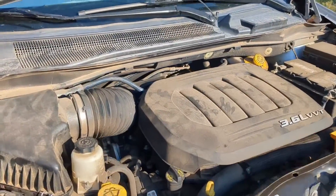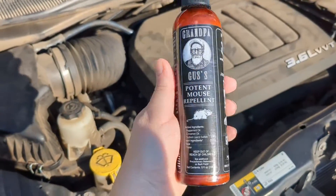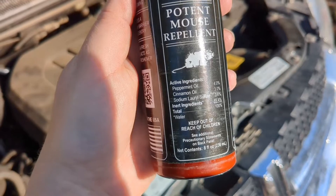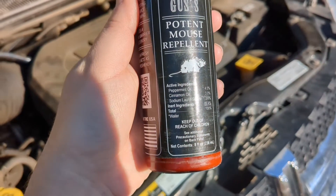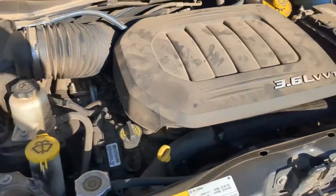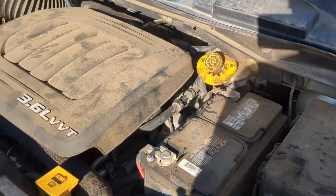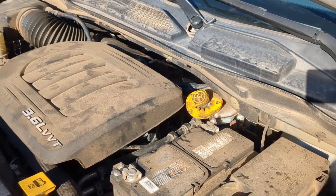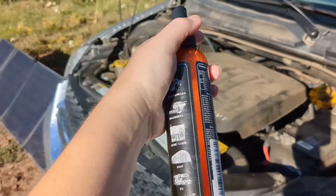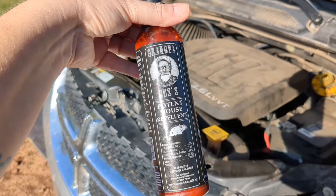Next on my list since I got here is to spray down my engine bay with Grandpa Gus's mouse repellent. It's just peppermint oil, cinnamon oil, and a sodium sulfate ingredient — just to keep the mice out and away. I did have some mice in my engine bay in Flagstaff in the spring, so I'm going to make sure I spray in my engine bay and around it to keep the little critters out. I highly recommend this — my friend Eddie taught me about it. You can also get little packets, but definitely want to have some of this on hand.